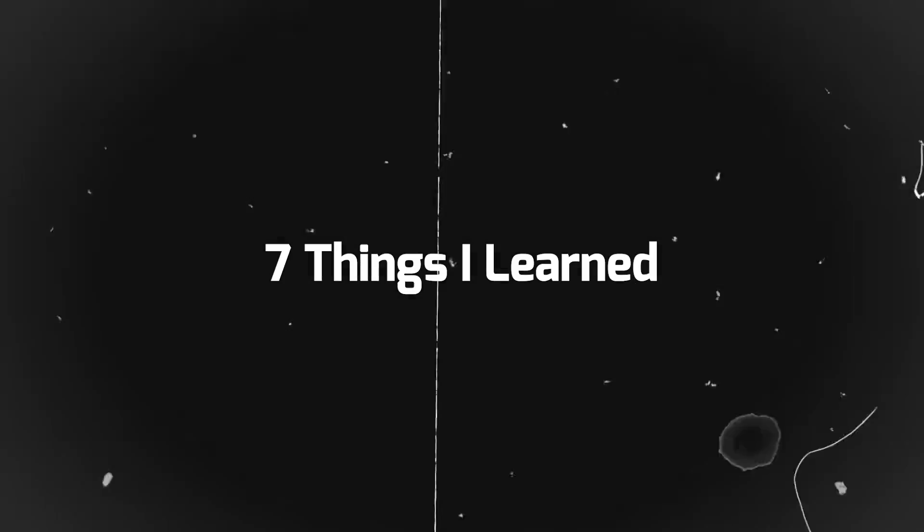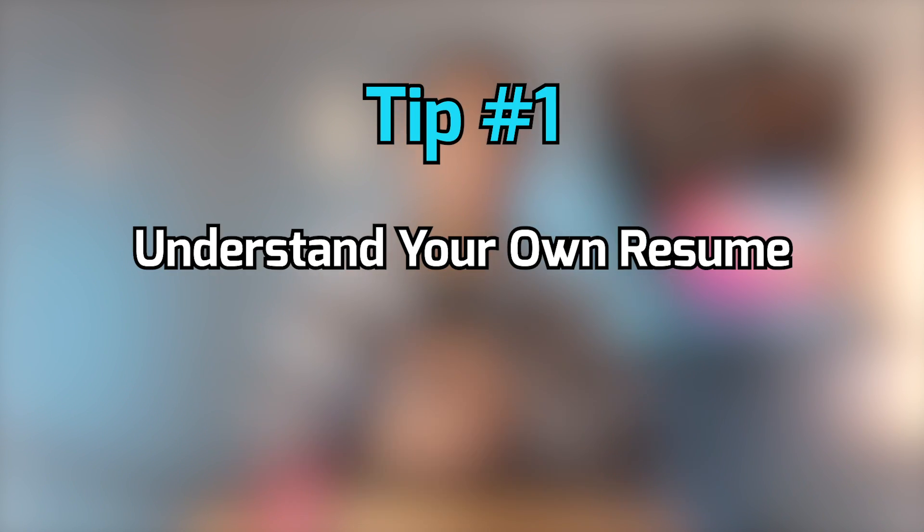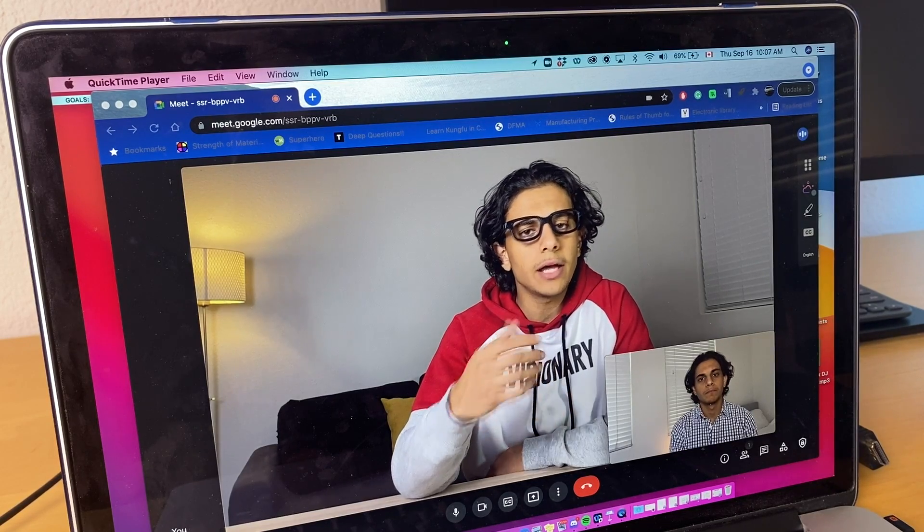Here are seven things I learned from all my rejections at Apple. First, you must understand your own resume very, very well. Every skill, bullet point, or project on it needs to be extremely intentional. If an interviewer asks you to explain a bullet point in a lot of detail, you should be able to elaborate on it without any hesitation. I personally made the mistake of including bullet points on my resume that I couldn't really elaborate on.